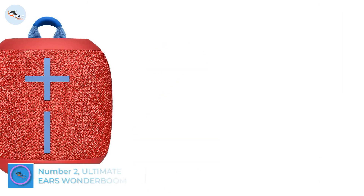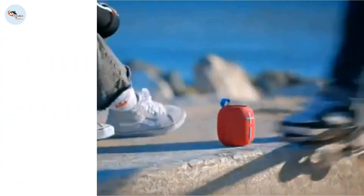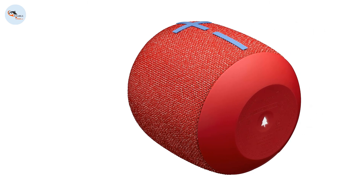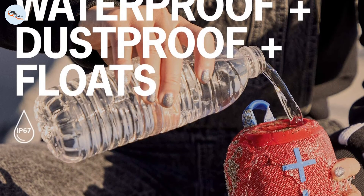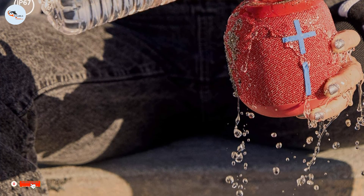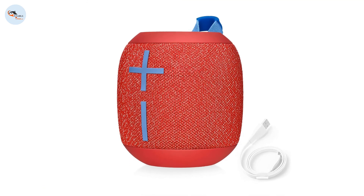Number 2: Ultimate Ears WONDERBOOM 2. The Ultimate Ears WONDERBOOM 2 is the best lower mid-range speaker we've tested, like the Ultimate Ears MEGABOOM 3. This small stereo speaker has amazing directivity thanks to its 360-degree design. Its default sound profile is fairly balanced and suitable for listening to different types of audio content — vocals and lead instruments sound clear and present in the mix. There's also an outdoor mode preset that the manufacturer advertises to help bump up its bass. That said, like most speakers its size, it lacks a thumpy low bass and doesn't produce as deep bass as the larger MEGABOOM 3.